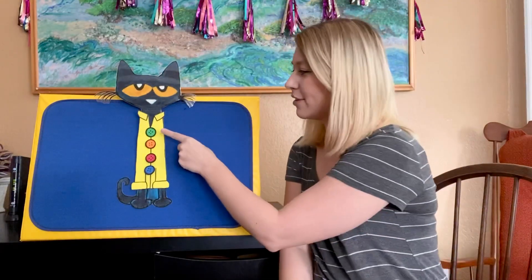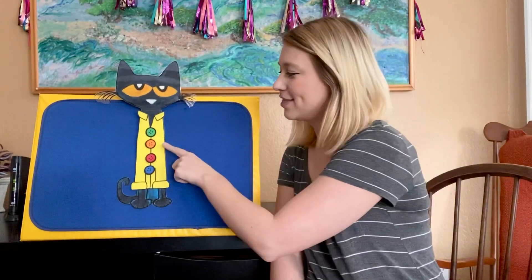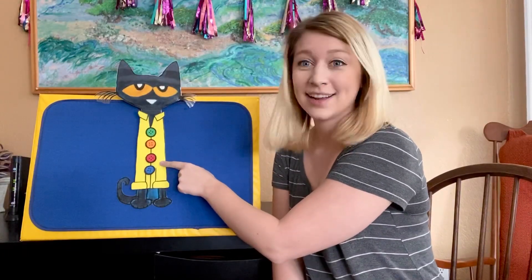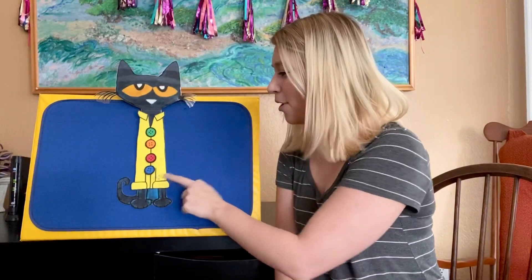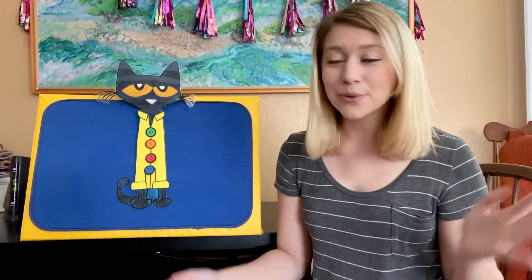Do you guys know what color these buttons are? Let's see. What color is the very first button? Did you say green? It's green. What about the next button? It's orange. Do you know what color the third button is? Red. Good job. What about the last button? It's blue. And you know what? Pete the Cat loved his colorful buttons so much, he sang a song about it.